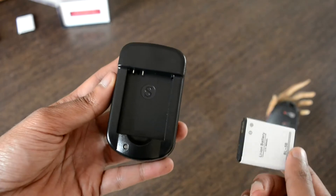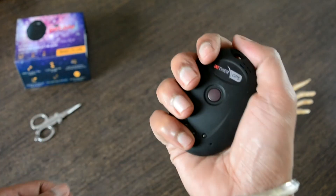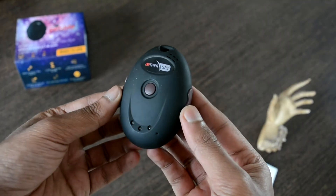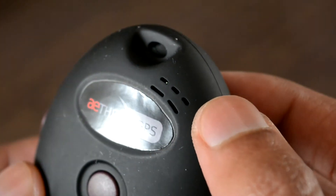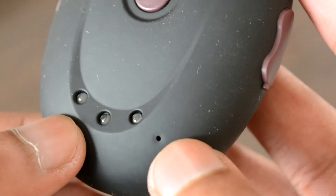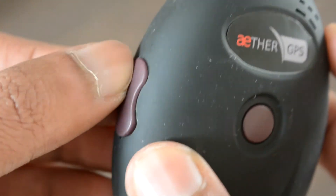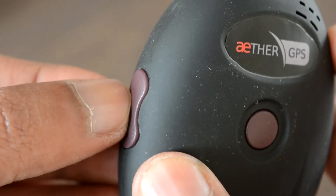Coming to the specifications: the build quality is firm and the device is lightweight at just 50 grams overall. The main components include the round SOS button placed at the center and three indicator lights below it. On the top is the speaker unit, from where the kid can hear the parent's voice once two-way communication is activated. The bottom has a microphone unit that receives sounds from the surroundings and transfers them to the parent. The left side has a volume button and the right side has a charging port.